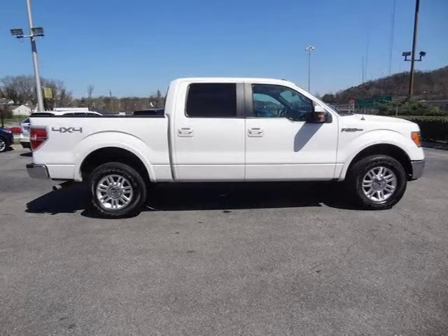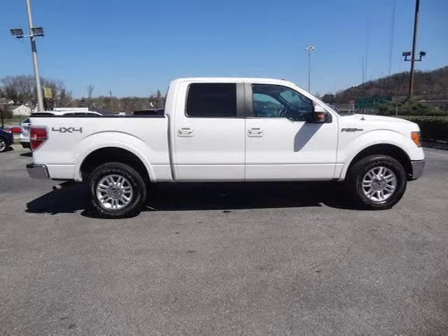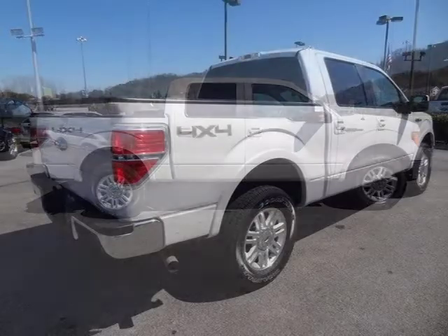For more information on this great 4-door SuperCrew please click the link below. Thank you.